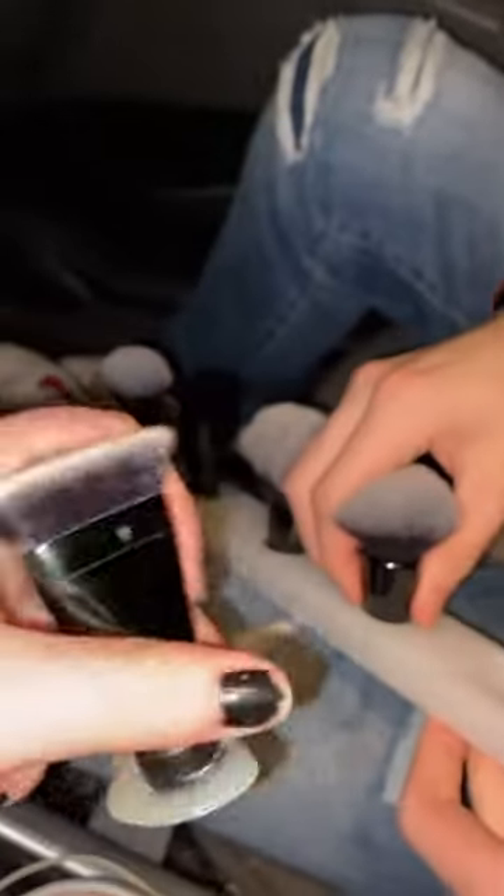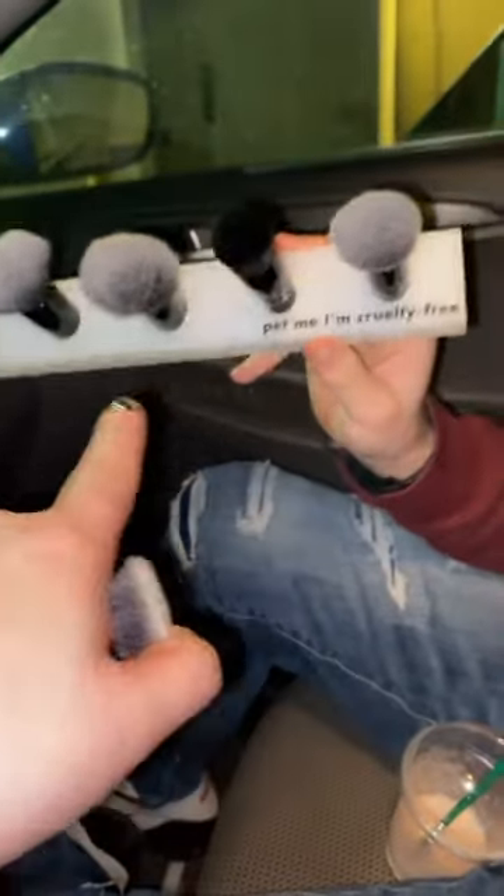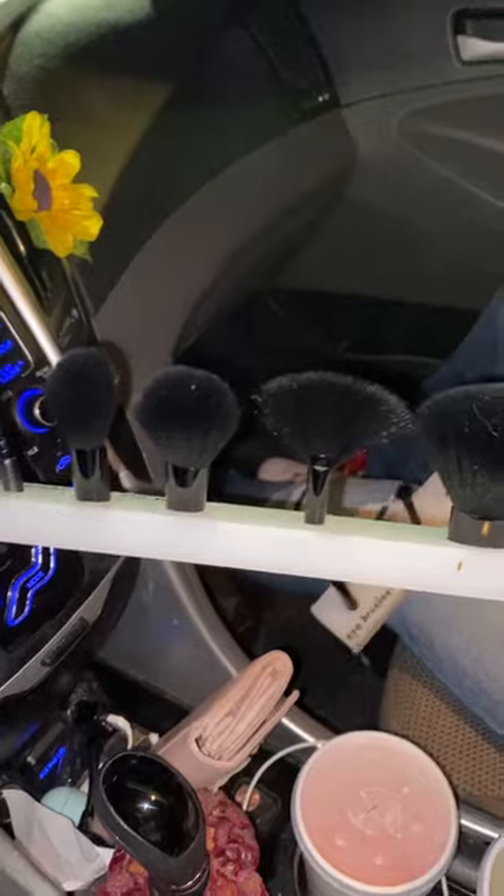We got one of them out and this is what it looks like. It's still usable, you know — they're very soft and they're not used. Yeah, these are truly nice. I don't know what brand these are, and we have three more of these but with different brushes. We got the eyeshadow brushes too.